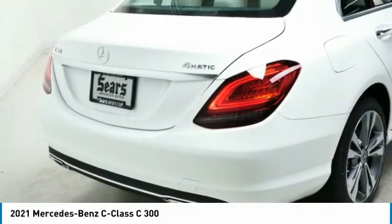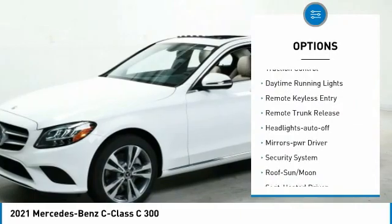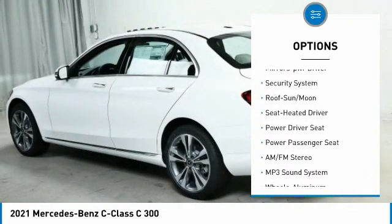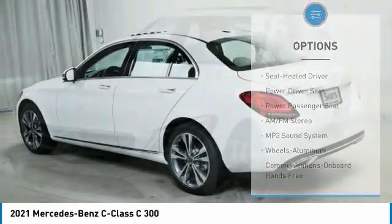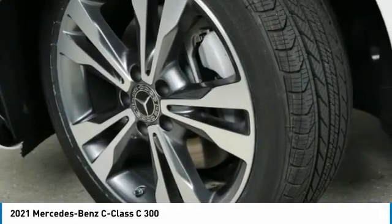Here are some of this vehicle's great options: all-wheel drive, aluminum wheels, heated mirrors, traction control, daytime running lights, remote keyless entry, remote trunk release, headlights auto-off, mirror memory, security system.